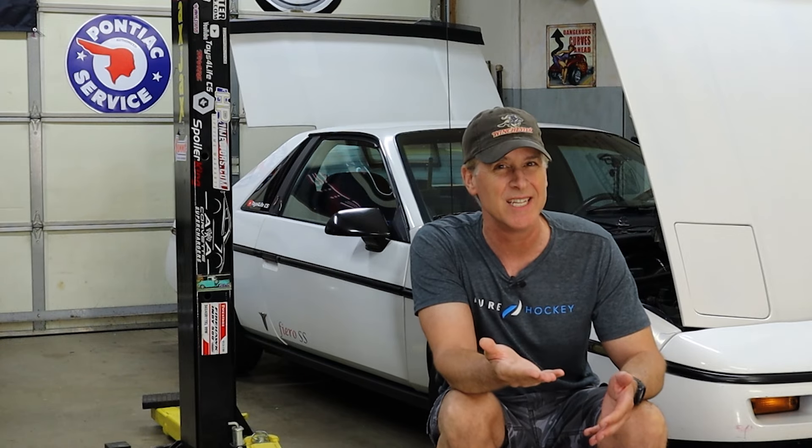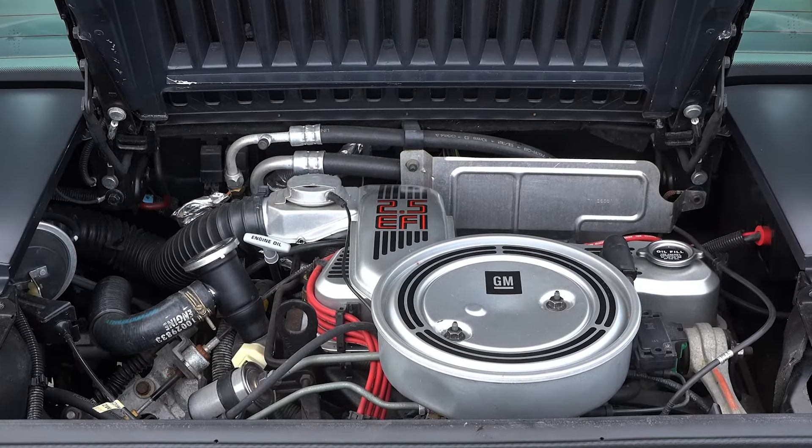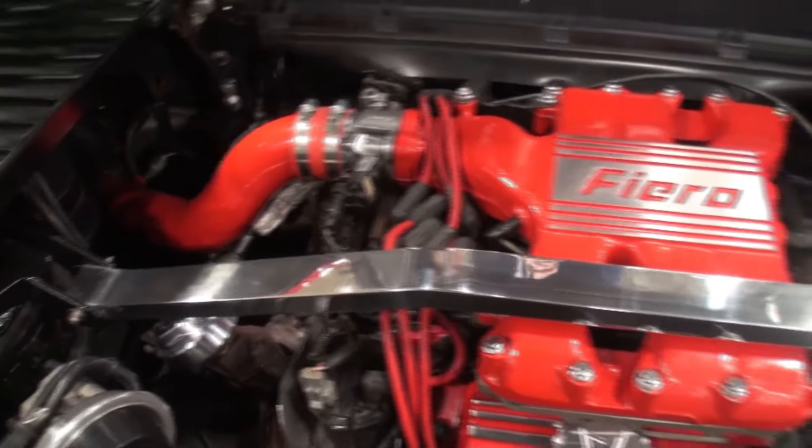Secret number two is that although the supercharged Fiero has only a V6 engine, it is on the larger side, coming in at 3.8 liters. As a point of reference, back in the day the Fieros came with a 92 horsepower 4-cylinder 2.5 liter engine which was pretty much a dog, and if you wanted the hot ticket they offered a fire-breathing — not really — 2.8 liter 135 horsepower V6, which back in the day was a lot more fun. So the V6 that is one liter larger at 3.8 liters versus the stock 2.8 liter V6 is definitely secret number two to getting this thing off the line.